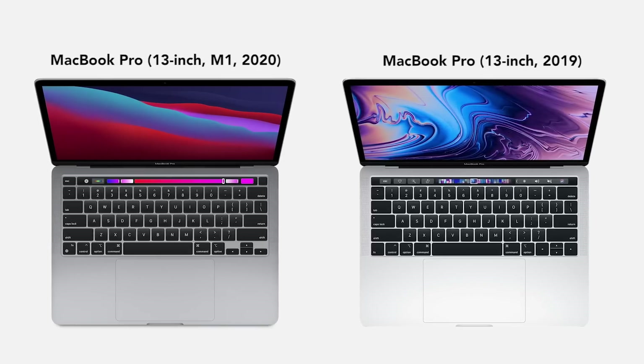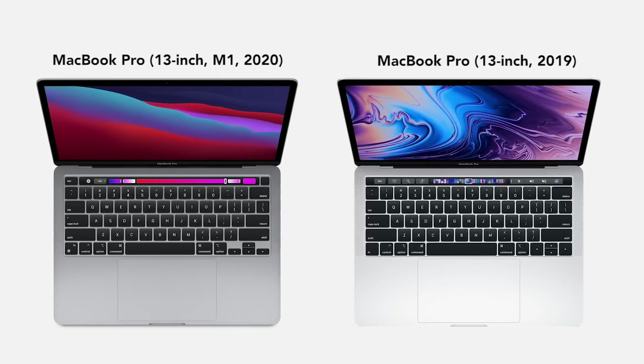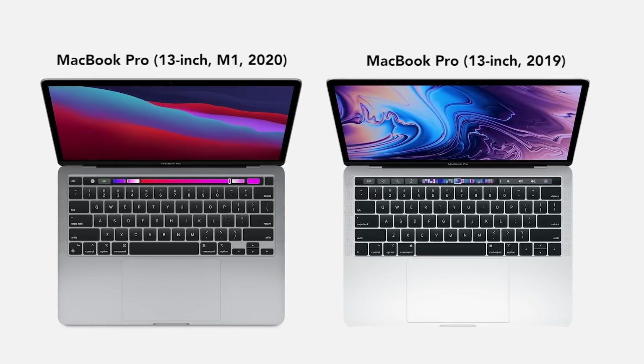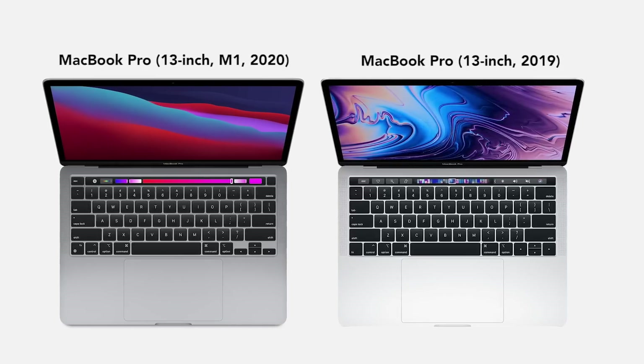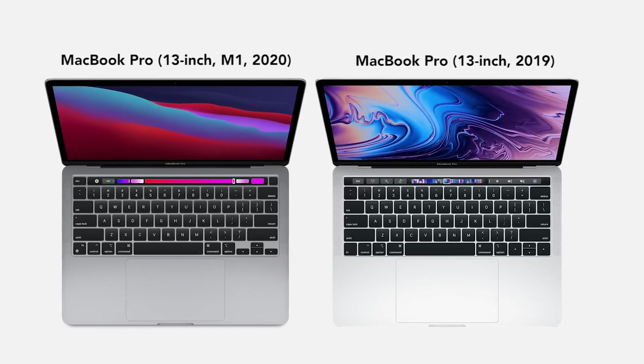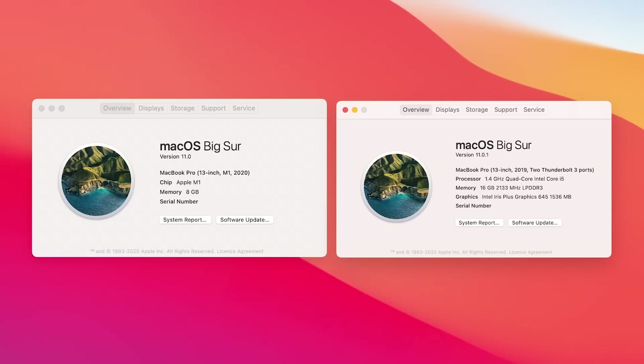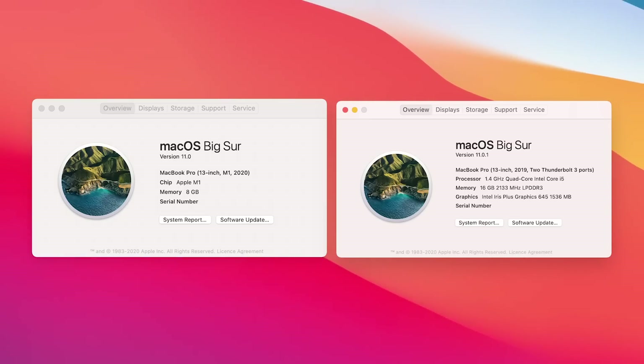Today we're going to be comparing the gaming performance on a MacBook Pro 13-inch M1 from 2020 against a MacBook Pro 13-inch from 2019, the Intel version. For reference, you can see the specs of these machines on screen right now.